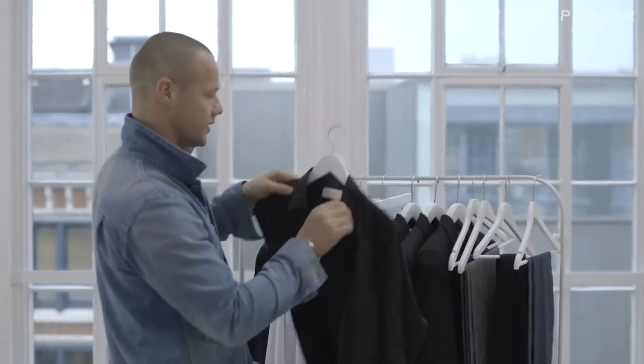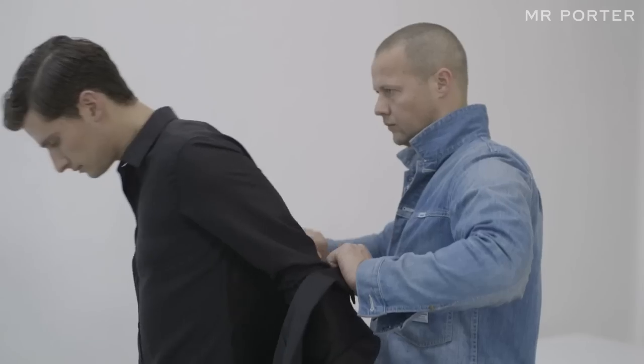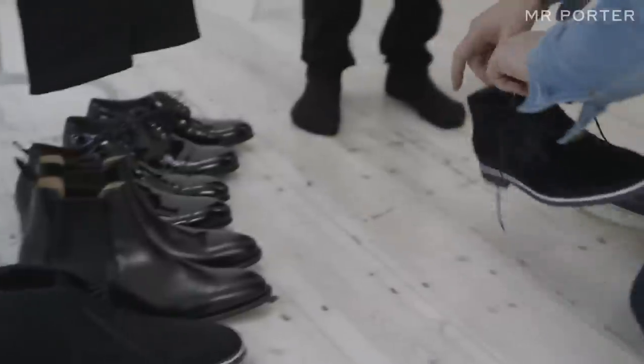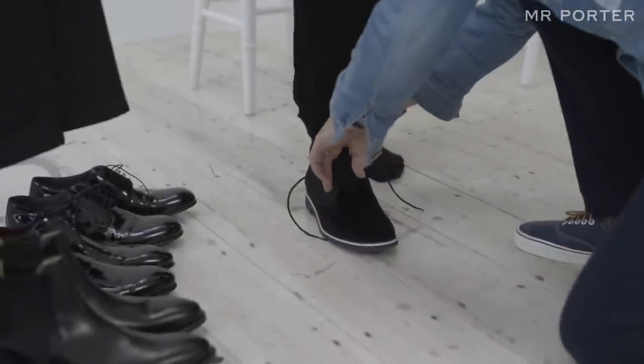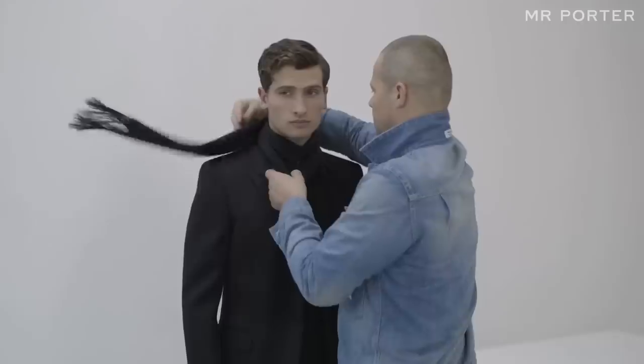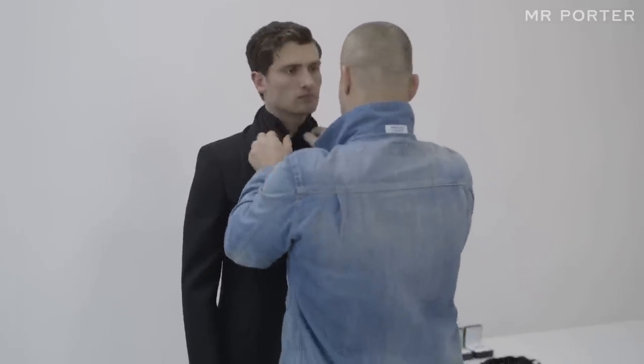This tuxedo look is very much inspired by Hedi Slimane at Saint Laurent. It's his leopard print shirt jacket and skinny jean, paired here with a pony skin desert boot from Tod's, and just finished off with a simple scarf by Oliver Spencer for that quite rocky, youthful look.